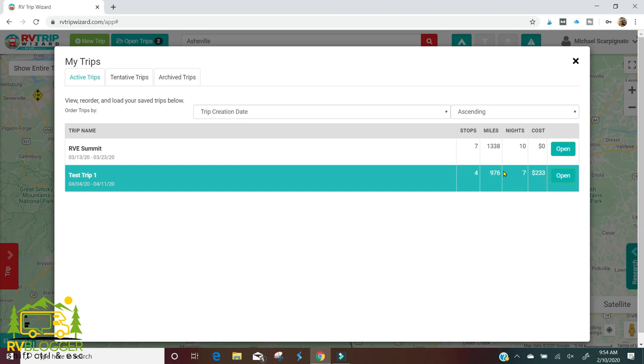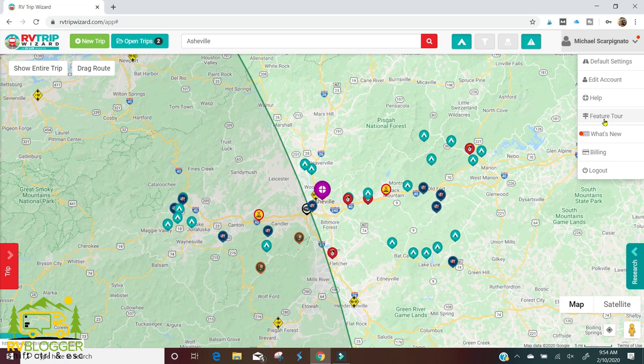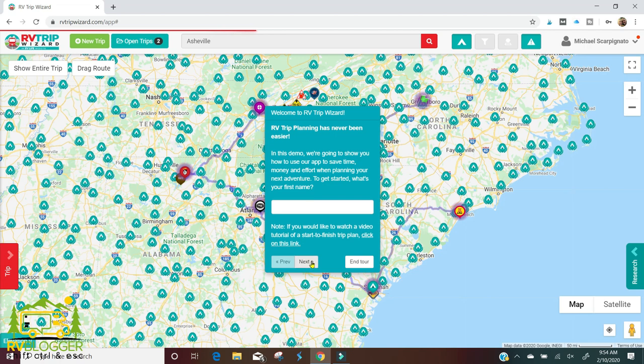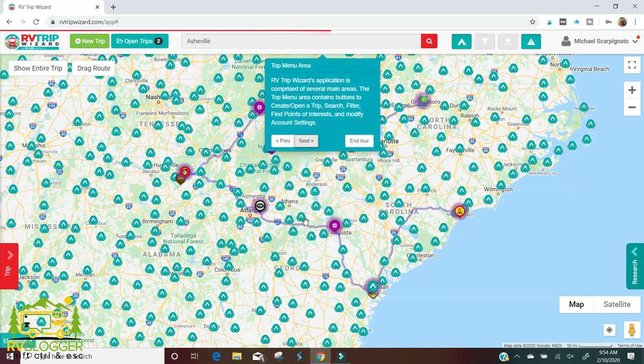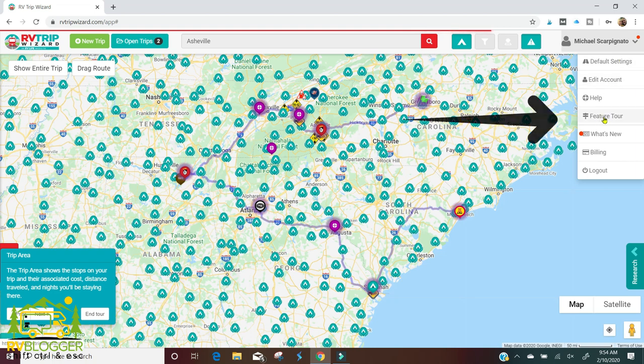We now have two open trips — Test Trip One and the RV Summit. It's pretty cool to have multiple trips set up. There are other neat features including a full feature tour — a demo they'll take you on so you can go through and practice with every feature they offer. Just click on your name and go down to the feature tour.